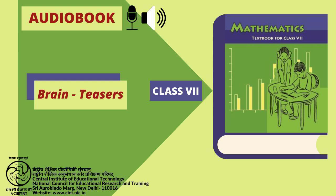C.I.E.T. and N.C.E.R.T. presents the Audiobook of Mathematics for Class VII. Brain Teasers. Page 311.